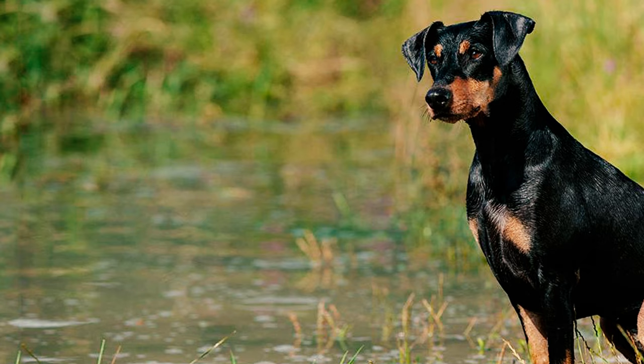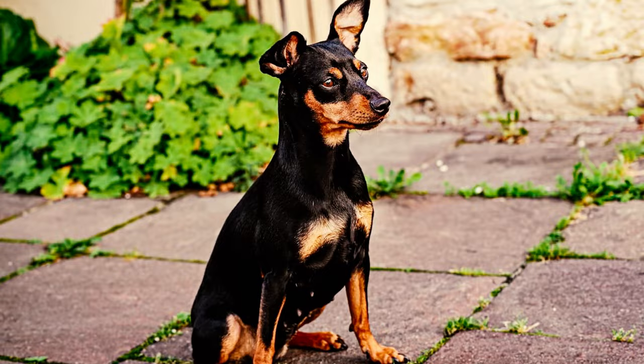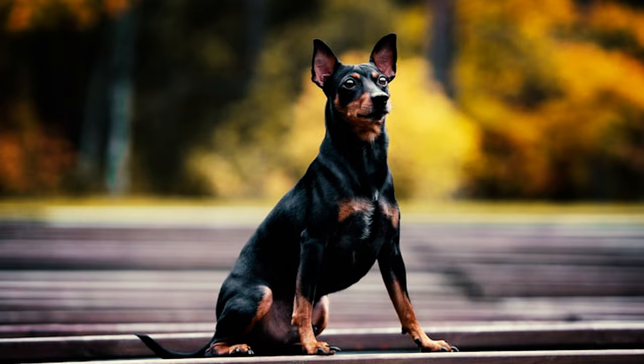Number 2: The German Pinscher is easily recognized by its distinctive ears, which are medium-sized, triangular, and stand upright. These ears contribute to their alert and intelligent appearance. When cropped, the ears are set high, symmetrical, and carried erect.